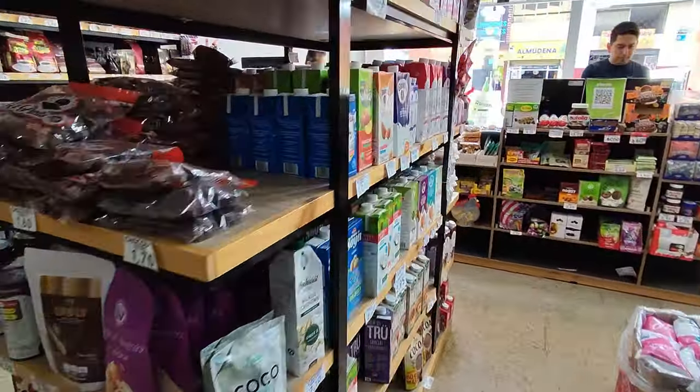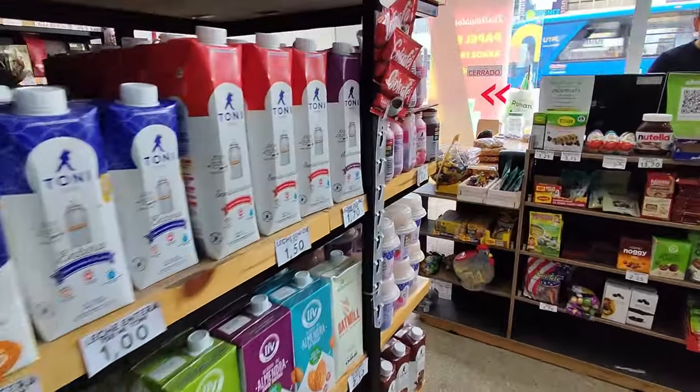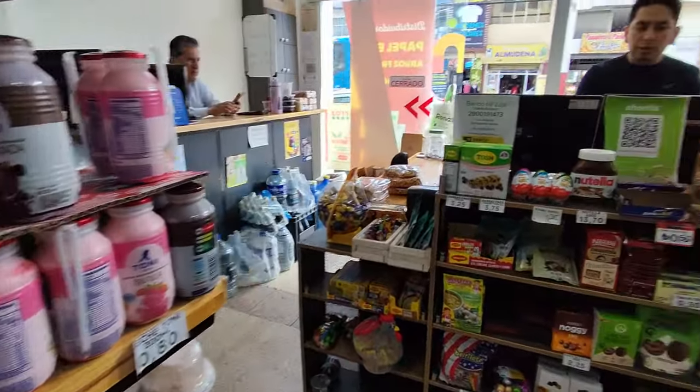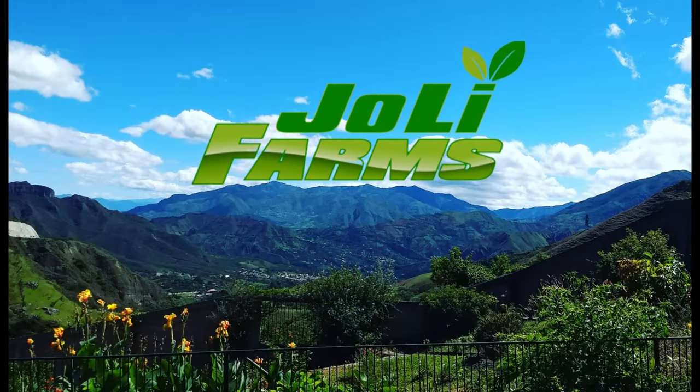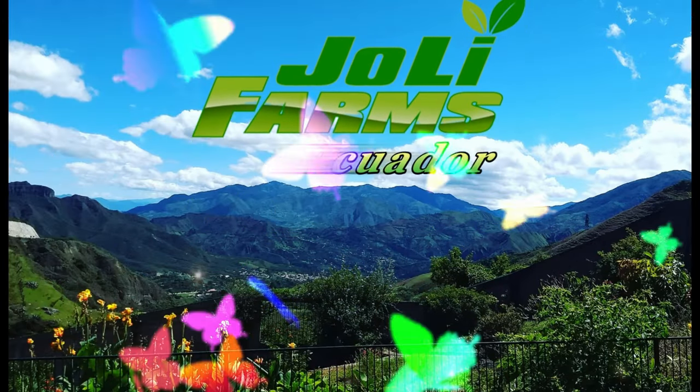They have all sorts of almond milk, coconut milk, and even cashew milk now. This young man right there speaks English and can help you. Check out the corners of their storefront — I think you'll love them. Ciao for now!